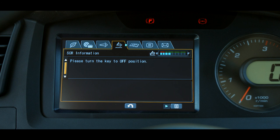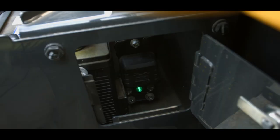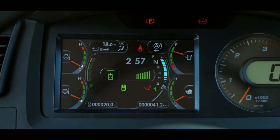If the gauge does not read full, check the messages on the SCR information tab of the user menu. If 'please turn the key to the off position' is displayed in the SCR information tab, turn the starting switch to the off position and wait for the operating lamp to go out. Once the lamp is out, turn the starting switch on again. This should reset the level and the gauge should read correctly.